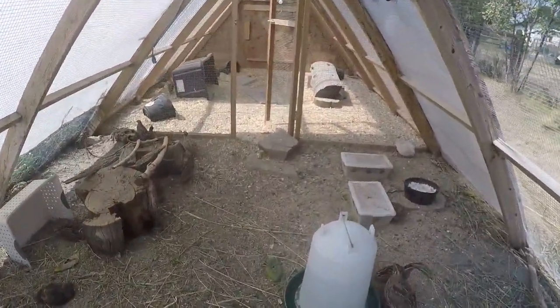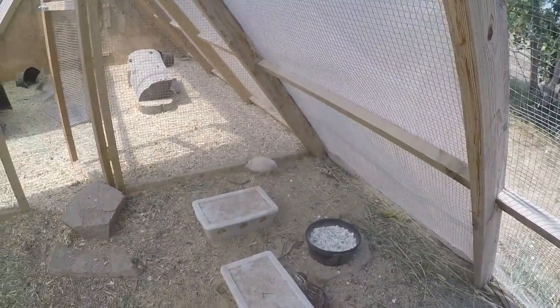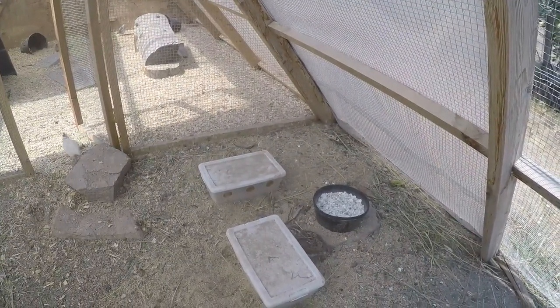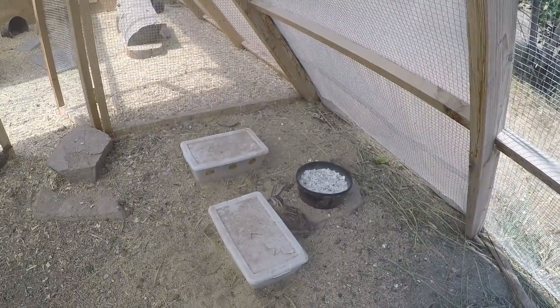There's a nice big water station. This is our little feeding area where we have crushed egg shells and oyster shells. These food boxes are the best solution we've found so far, but even with these they do kick out quite a bit of food.